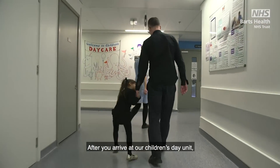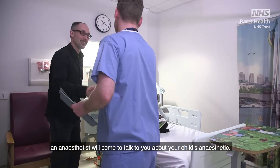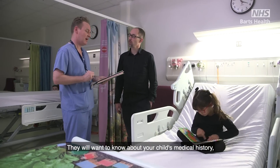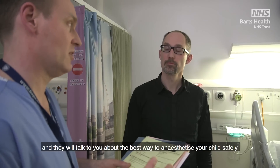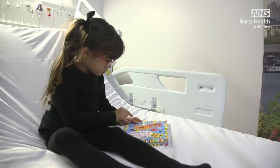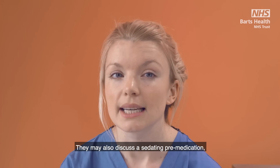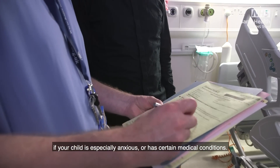After you arrive at our Children's Day Unit an anaesthetist will come to talk to you about your child's anaesthetic. They will want to know about your child's medical history and they will talk to you about the best way to anaesthetise your child safely. They may also discuss a sedating pre-medication if your child is especially anxious or has certain medical conditions.